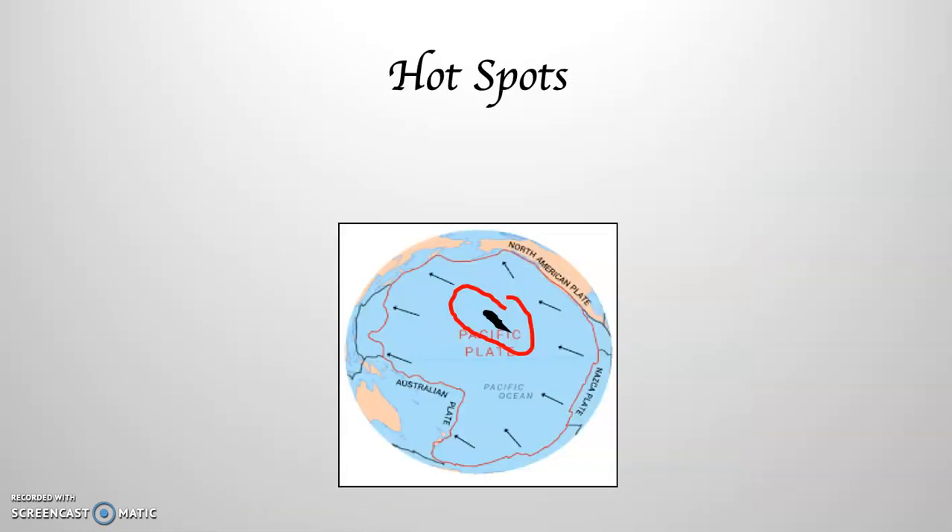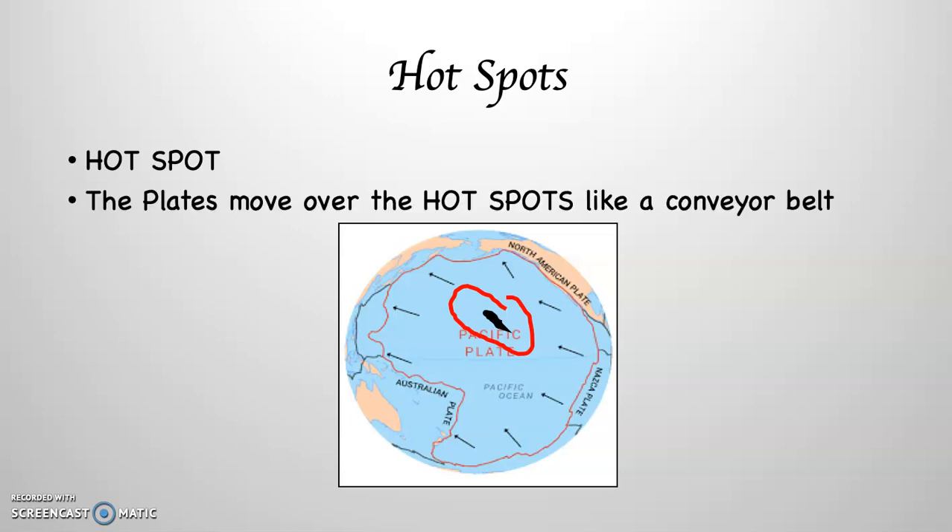Take a look at the Pacific plate — you can see arrows indicating its movement to the northwest. The Hawaiian island chain also trends northwest, because it's riding like a conveyor belt over the top of that hotspot that sits in the middle of the Pacific Ocean. As a result, the Hawaiian island chain trends in this northwest-southeasterly direction, with the big island of Hawaii being the only island with an active volcano on it.